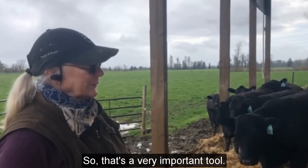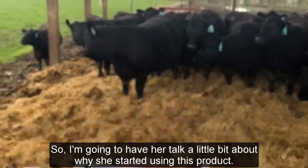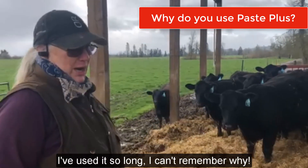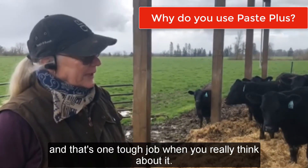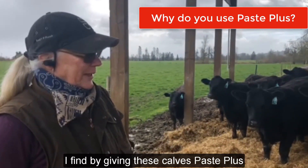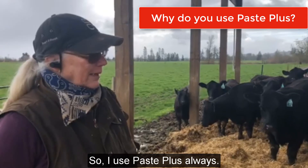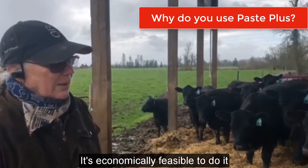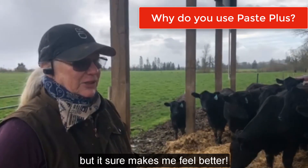Pam likes to use the Allwest Paste Plus right around calving. I've used it so long I can't remember why I started, but you have to catch these calves and weigh them — that's one tough job. Paste Plus has always been in my toolbox. I find by giving these calves Paste Plus, they'll be chewing their cud in a couple of days and to me that's amazing. I use Paste Plus always, always have loved it. It's economically feasible and the cattle respond. I don't have any scientific basis, but it sure makes me feel better.